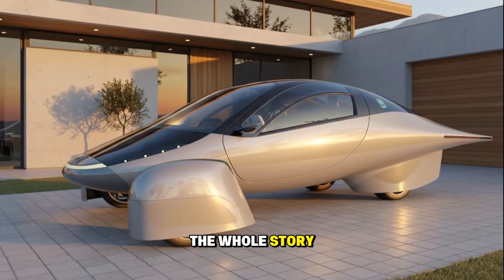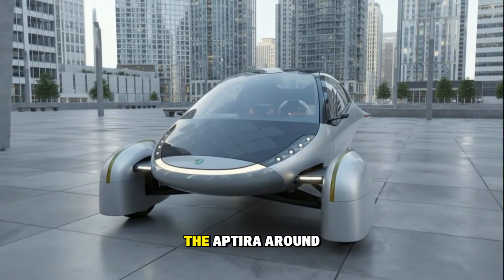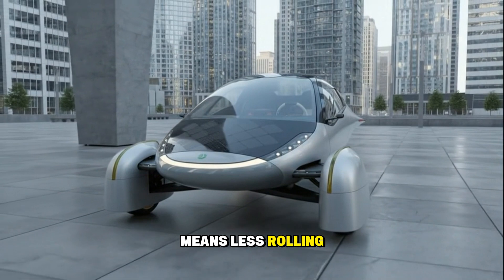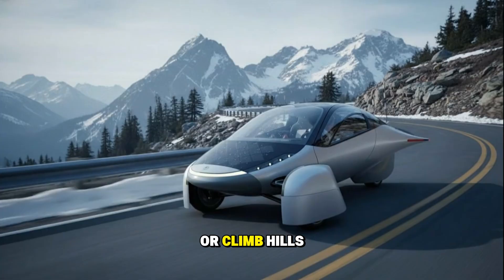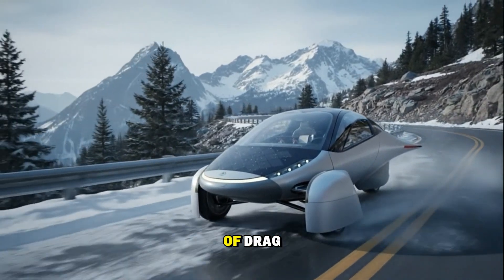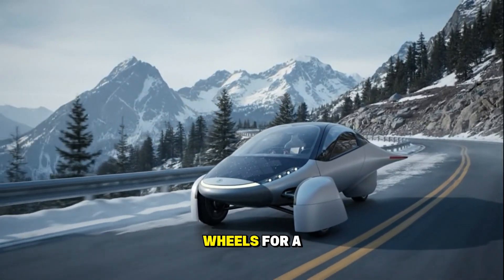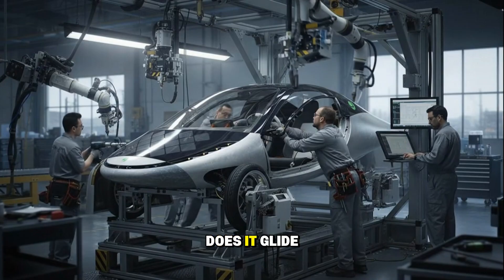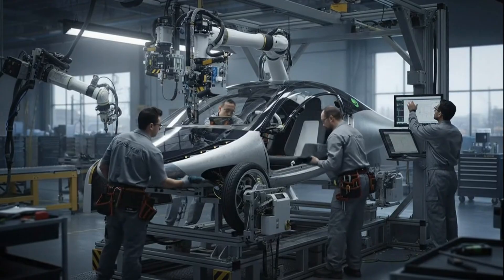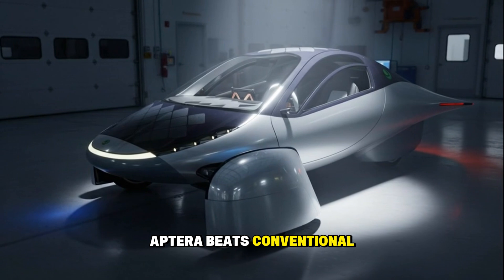But aerodynamics aren't the whole story — let's talk about weight. The Model 3 weighs around 4,000 pounds; the Aptera around 2,000 pounds — half the weight. Less mass means less rolling resistance and less energy needed to accelerate or climb hills. And since the Aptera only has three wheels, that's one less tire touching the ground, one less source of drag. Each of its tires is thinner and smaller than the Model 3's, because it simply doesn't need beefy wheels for a vehicle that light. So not only does it glide through the air more easily, it glides over the ground with less friction too. Aptera beats conventional EVs on both fronts.